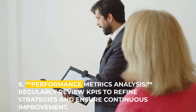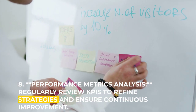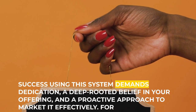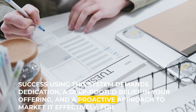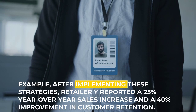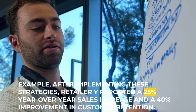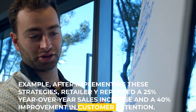Eight: performance metrics analysis — regularly review KPIs to refine strategies and ensure continuous improvement. Success using this system demands dedication, a deep-rooted belief in your offering, and a proactive approach to market it effectively. For example, after implementing these strategies, Retailer Y reported a 25% year-over-year sales increase and a 40% improvement in customer retention.